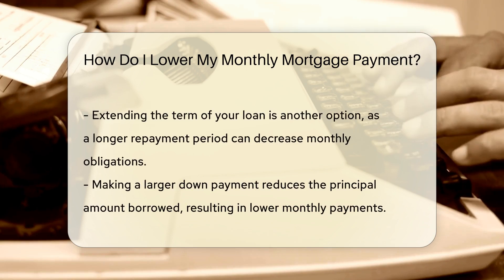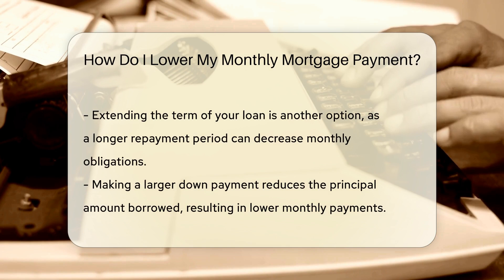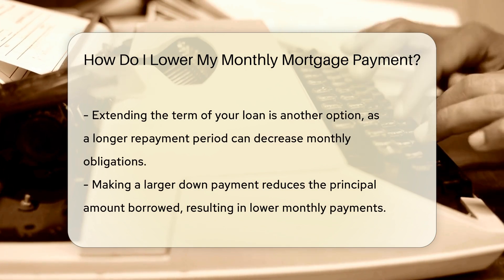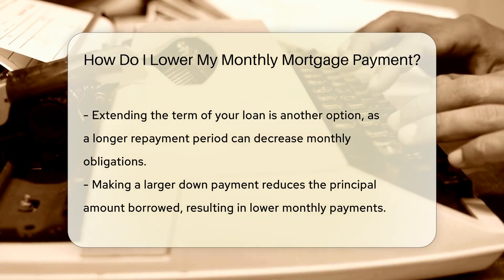Additionally, you may consider extending the term of your loan. A longer repayment period can lower your monthly obligation. Another option is to make a larger down payment. This reduces the principal amount borrowed, which can lower monthly payments.